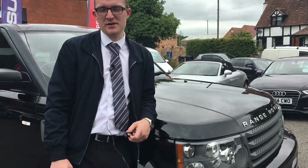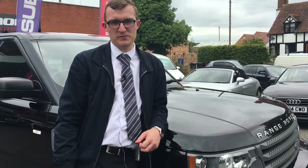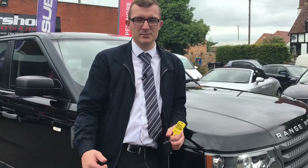This beautiful black Range Rover is priced at £12,999. Please give me a call if you'd like to come and test drive, or even if you just want some more information. You can get me on 01386 570 323 and select option one. My name's Tom.